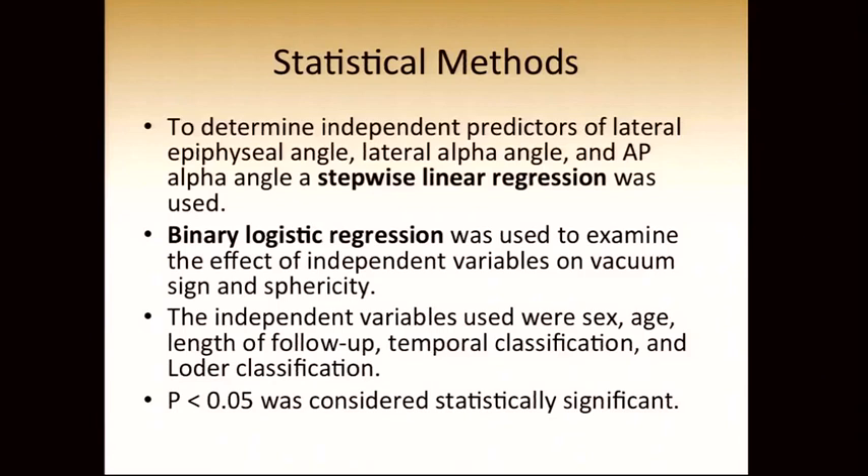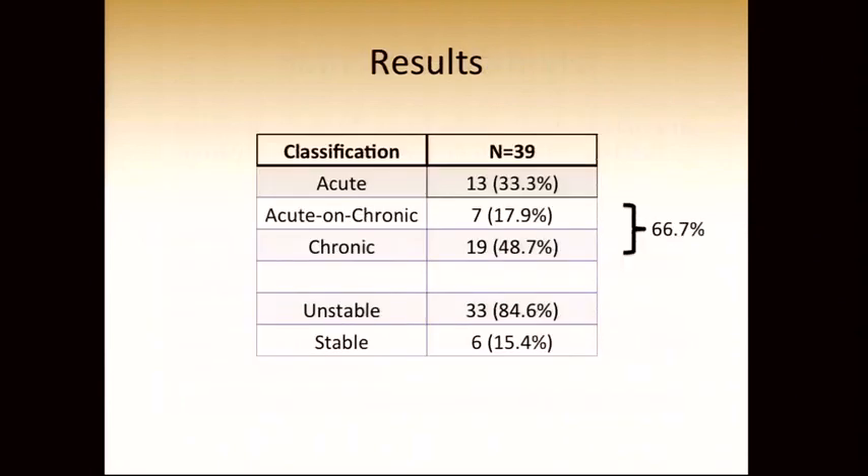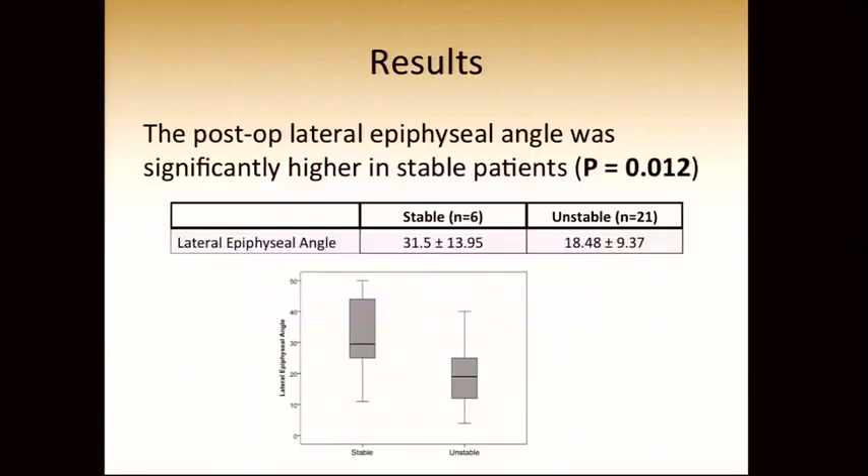Statistical analysis was done to determine independent predictors of the lateral epiphysial angle, lateral alpha angle, and AP alpha angle using stepwise linear regression. Binary logistic regression was used to examine the effect of independent variables on the presence of a vacuum sign and head sphericity. Independent variables considered were sex, age, length of follow-up, temporal classification, and load or stability classification. We had 13 acute slipped epiphysis — roughly a third were acute, and two-thirds were either acute on chronic or chronic. The vast majority were truly unstable hips, meaning unable to walk. The post-op lateral epiphysial angle was significantly higher in stable patients, as expected given the deformity of the femoral neck accommodated in the reconstruction.